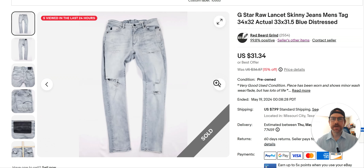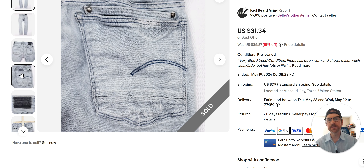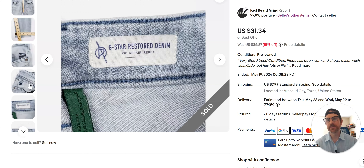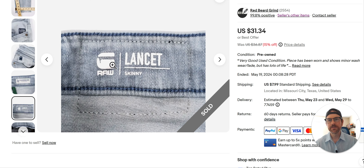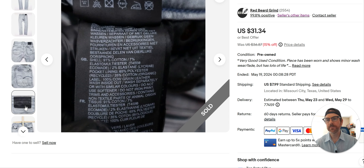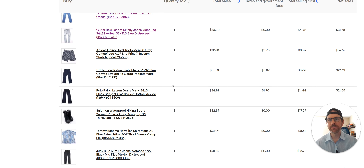G-Star Raw — I buy this brand occasionally. I prefer to get the 3D pants with the curved legs — that's what sells better. You can do research on eBay, search G-Star Raw, sort by sold, and look at the $30 and above range to see what styles are moving. This is not a great style to get, but I did get $31 for it — happy with that, though it's been sitting since February. The jeans I found are G-Star lancet skinny jeans. I don't find it that often, and the ones I do find are usually not the ones I want.